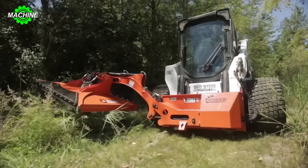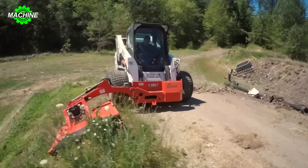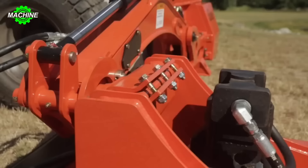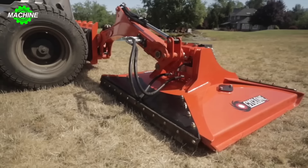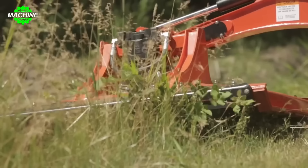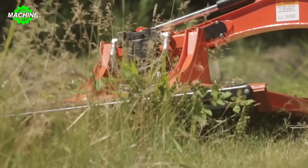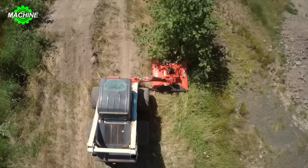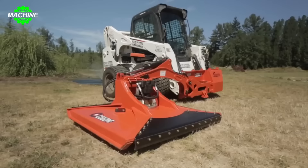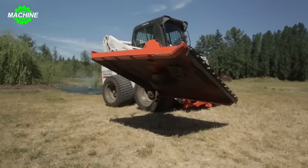Modern machinery has truly made human life much easier, even in tasks as mundane as lawn mowing, which can now be fully automated with machines like the Heavy Duty Scorpion Lawn Mower, designed and manufactured in the USA by Atera Attachments. The design and engineering of the Heavy Duty Scorpion Lawn Mower are optimized to tackle difficult and complex lawn mowing tasks. With sharp cutting blades and precise control systems, the machine can quickly and evenly mow grass on all types of terrain.